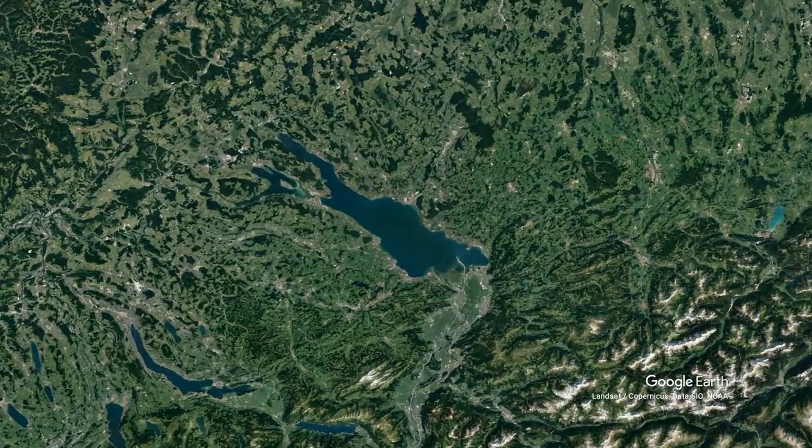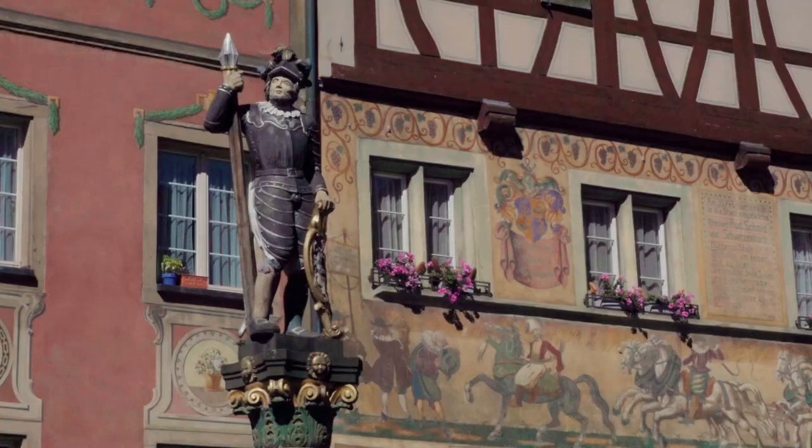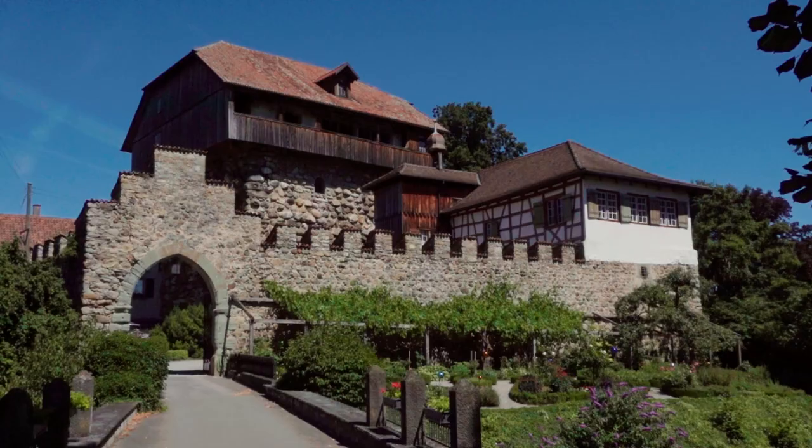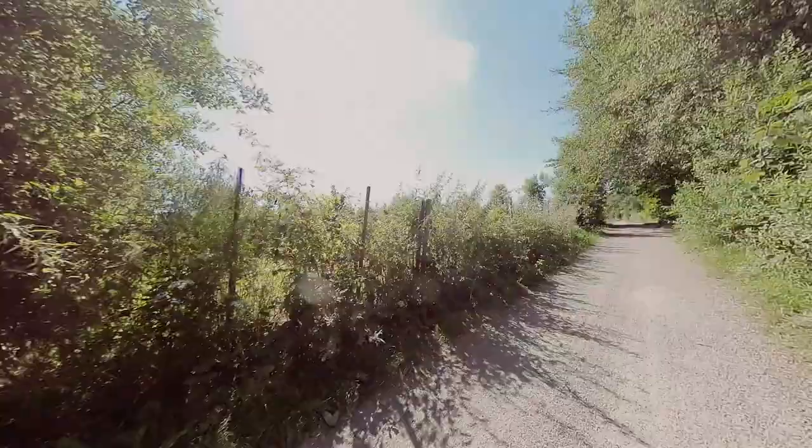Lake Konstanz, or Bodensee in German, is the very picture of the perfect place for a dream vacation in Central Europe, with breathtaking views, quaint villages, impressive castles and nice beaches. A 250 kilometer signposted bike route circumnavigates the lake and it passes through Germany, Austria and Switzerland.